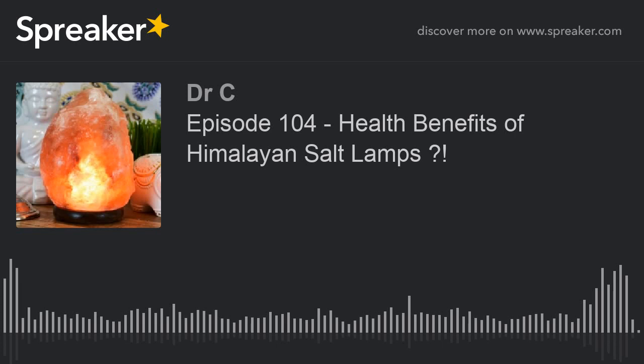A Himalayan salt inhaler is basically a regular inhaler, but instead of pharmaceuticals, there's Himalayan salt inside. The fact that Himalayan salt inhalers exist and that they seem to have tremendous beneficial effects on asthma, bronchitis, and other respiratory ailments rules in favor of the salt. The lamps are said to filter microscopic mold, mildew, dust, and pet dander particles from indoor air. People swear that adding one or two lamps to their room helped alleviate allergy symptoms tremendously, and even asthma sufferers claim to benefit from these lamps and inhalers.